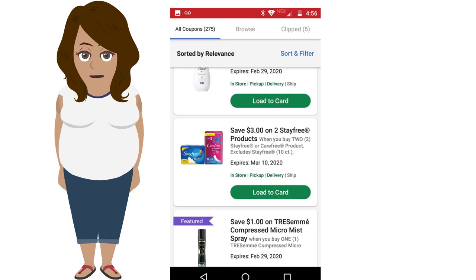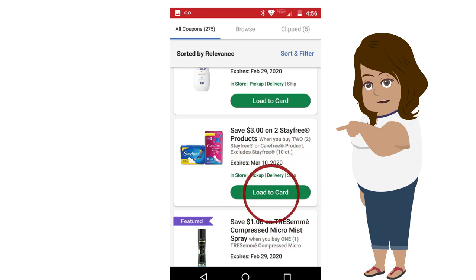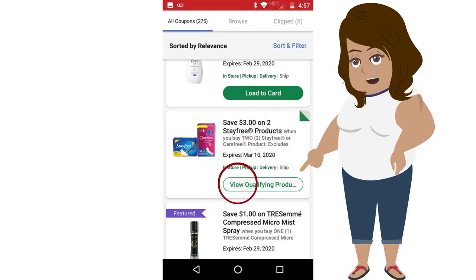I searched for the Stay Free products, and since I want this coupon, I will click Load to Cart. Once you clip the coupon, the color will hollow out, and it will show you all of the qualifying products related to that coupon.